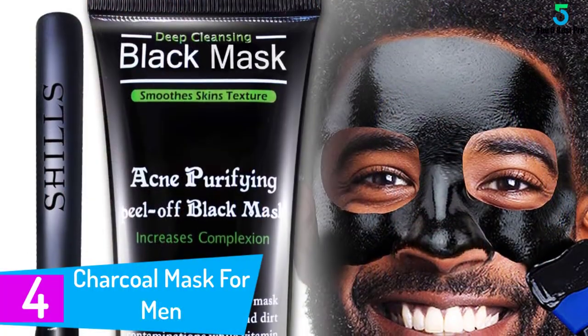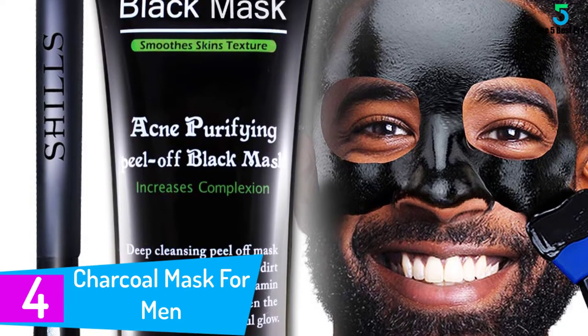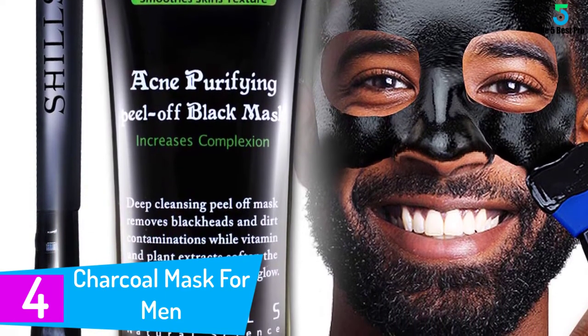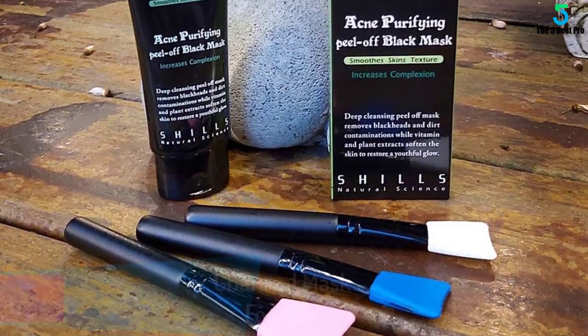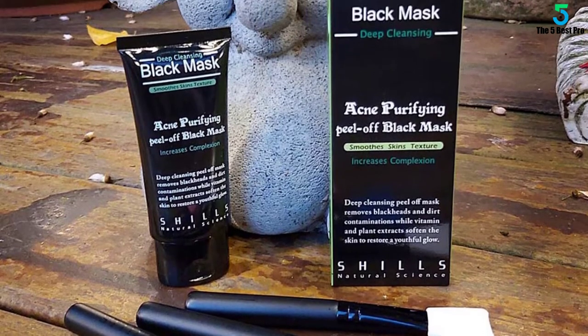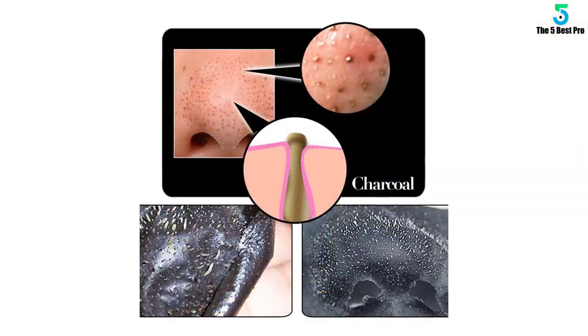At number 4: Charcoal Mask for Men. The Shills Top Charcoal Mask is perfect for all skin types. Apply it if you have dry, fussy, sensible, oily, blemished, or acne-prone skin. It helps achieve a youthful and brighter complexion without the need of spending too much money. Besides, this item regulates oil production that comes in handy to prevent future skin breakouts.